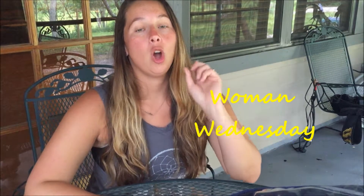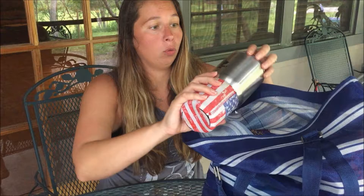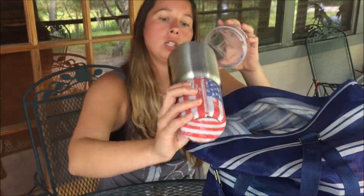Welcome to Woman Wednesday! I'm going to show you what's in my beach bag. The first thing I carry is my Yeti Rambler — it's super cool and super awesome. David has one too, so I keep this American flag koozie on it so I know which rambler is mine.